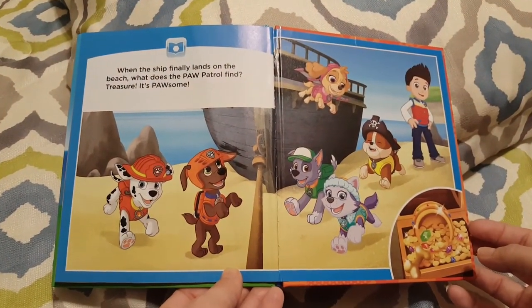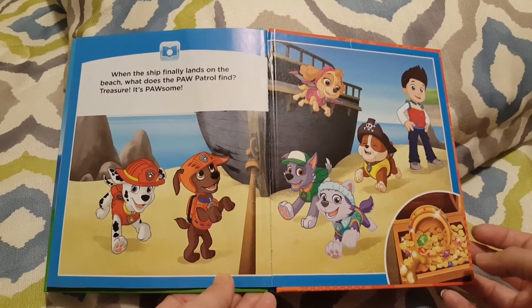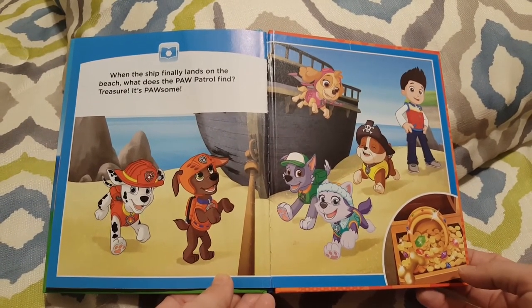Finally, when the ship lands on the beach, what does the Paw Patrol find? Treasure. It's Pawsome.